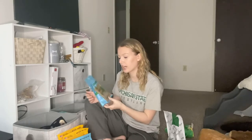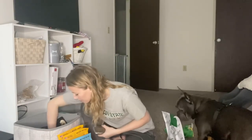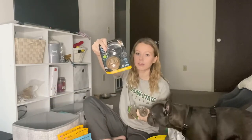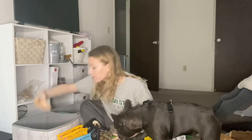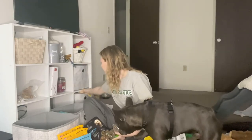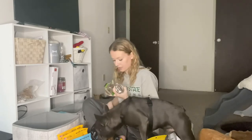The only other things in here are refills for the toys I showed you earlier, another refill, and these little rings. We also have paw butter, which I'll put in here for now — but I think I'm gonna make this basket a medical basket.